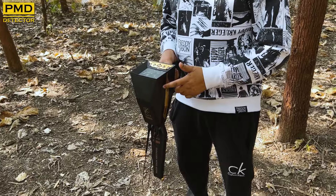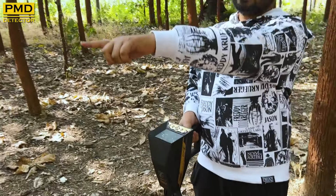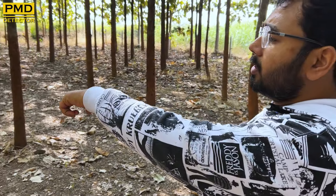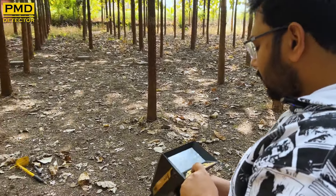Now we are testing the auto long-range system on Ajax technology. We have boreholes there, and we hid different types of materials in those boreholes. Now we will be checking it on auto long-range.